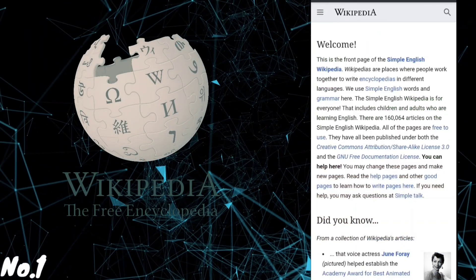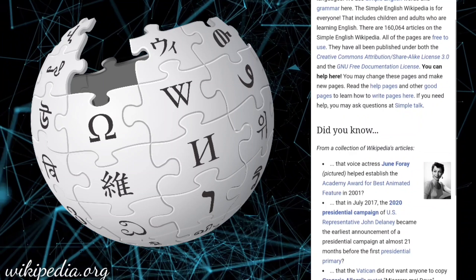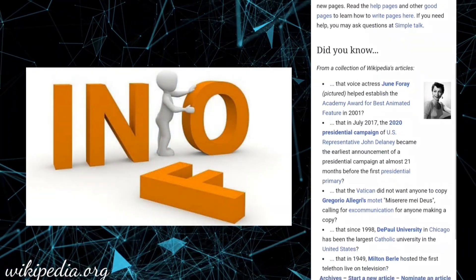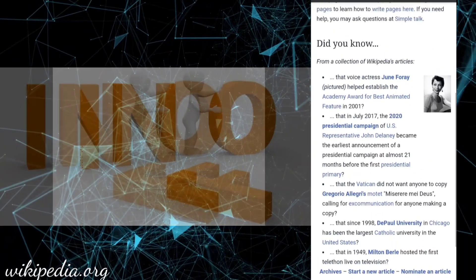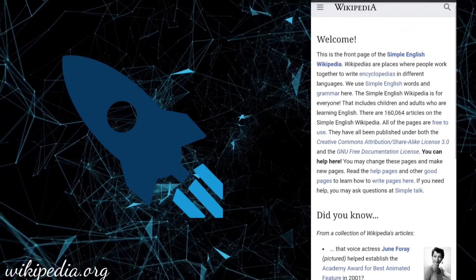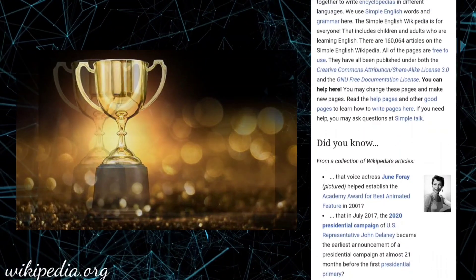Number 1: Wikipedia.org. Wikipedia is an online encyclopedia created and maintained as an open collaboration project by a community of volunteer editors using a wiki-based editing system. Here you can find information about millions and millions of things. This website uses simple English and simple grammar — the best website among encyclopedias. This site was launched on 15 January 2001 and has won the Free Software Award for projects of social benefit, among many more.